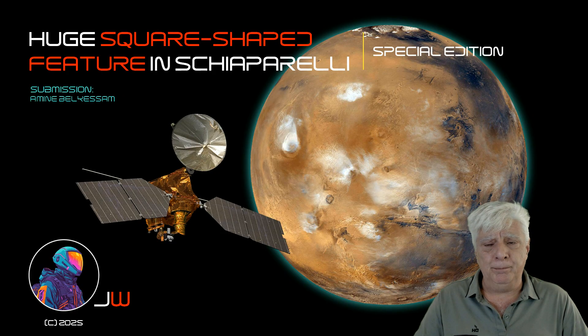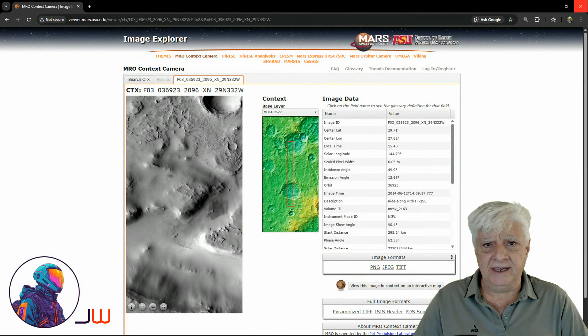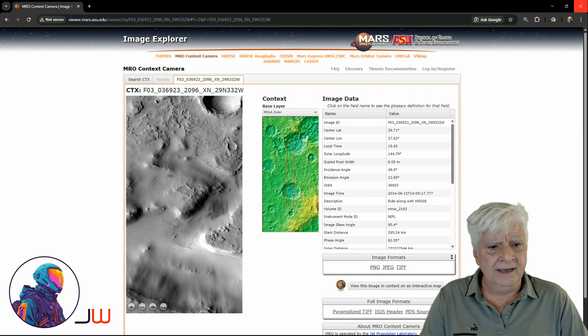It's an outline of a possible huge square-shaped structure in Schiaparelli. Taking a step back, let's have a look at one that recently went viral on the internet. We're looking at the outline of a square structure in this photograph taken by the context camera on board the MRO. This was way back in 2014-06-12.